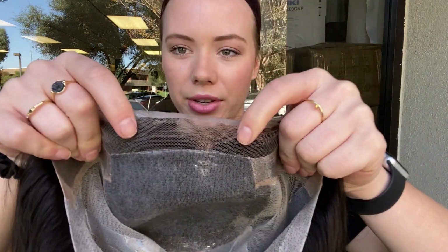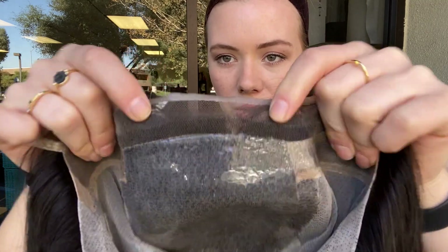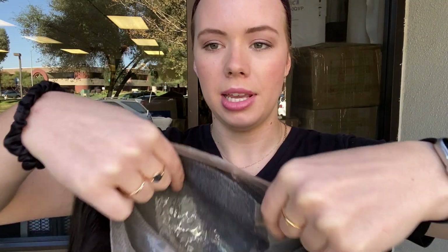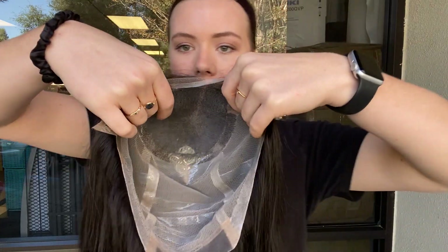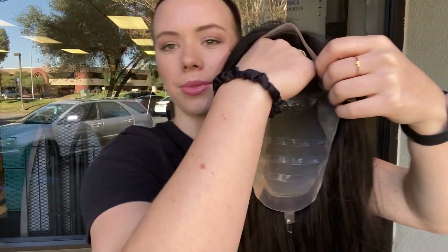I'll show you the inside of the cap. Here is the lace front and the silicone lined monofilament top. The lace front does not have silicone on it. And then here is the rest of the cap — there is silicone lining in various places throughout.